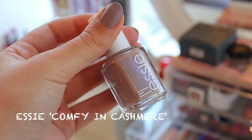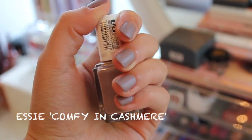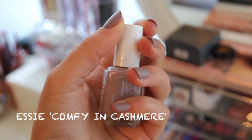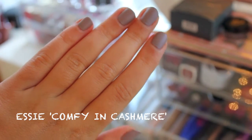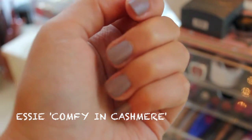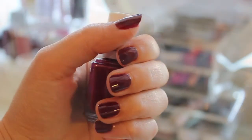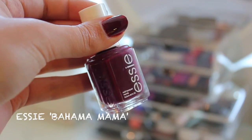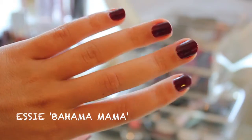My next fall essential is grey and burgundy nail polishes, starting off with Essie Comfy & Cashmere. This is the one I'm wearing all the time. It's a grey nail polish that has a matte finish, but it does have shimmer in it and it looks amazing. My next fall nail polish is called Bahama Mama, also by Essie, and this is a beautiful burgundy nail polish that reminds me so much of fall.